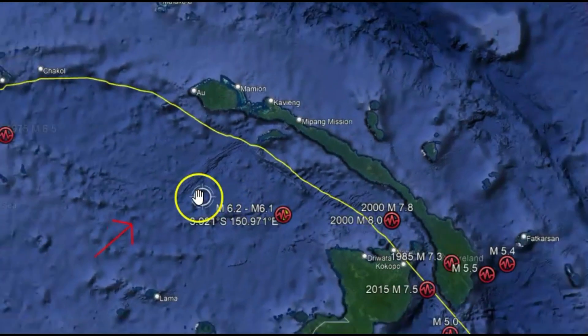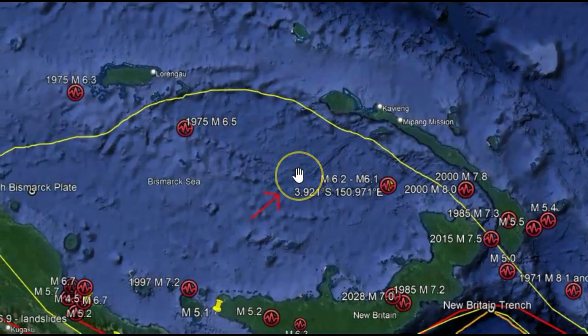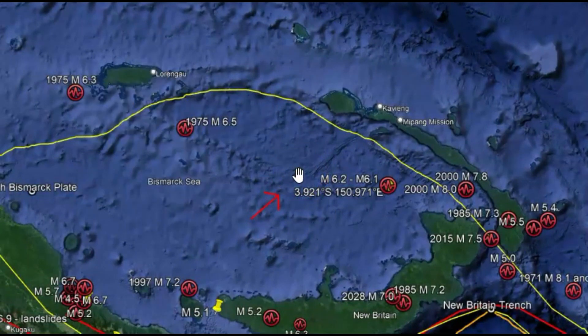Any earthquake has a 20% chance of being a foreshock for something much larger. Sending prayers — hope everyone is safe. Thank you for watching. Please subscribe, please thumbs up my videos, and I'll talk to you later. God bless you. Bye.